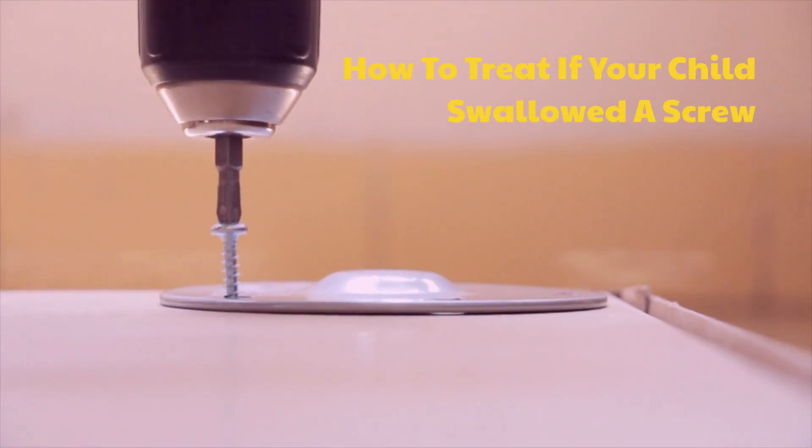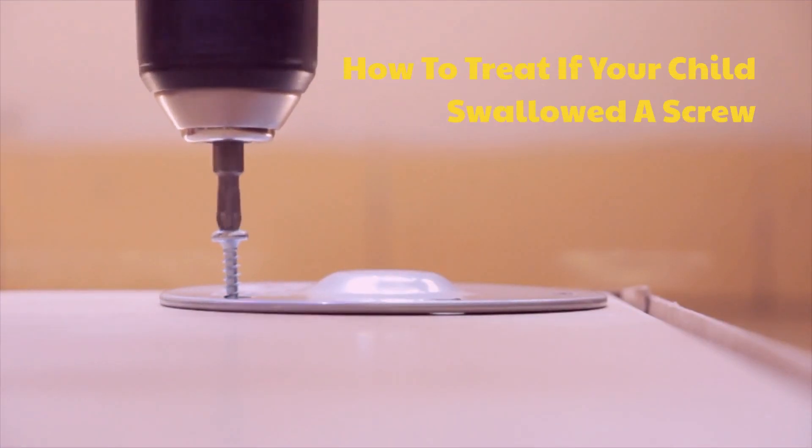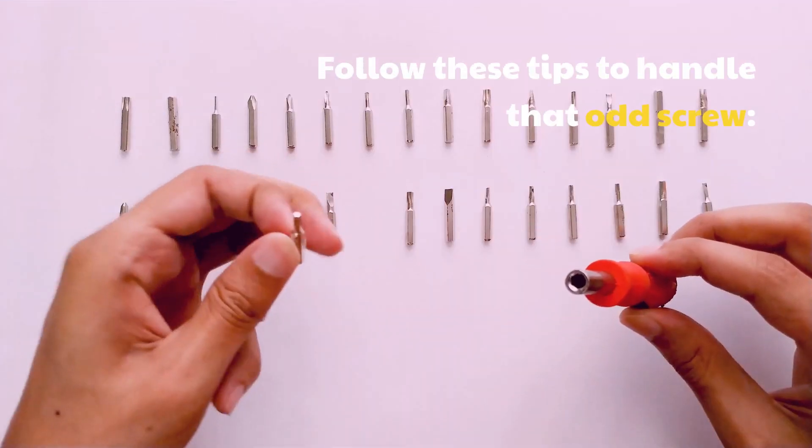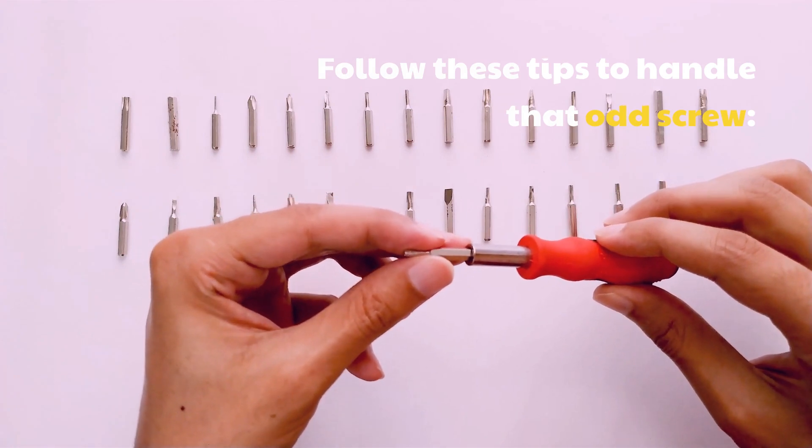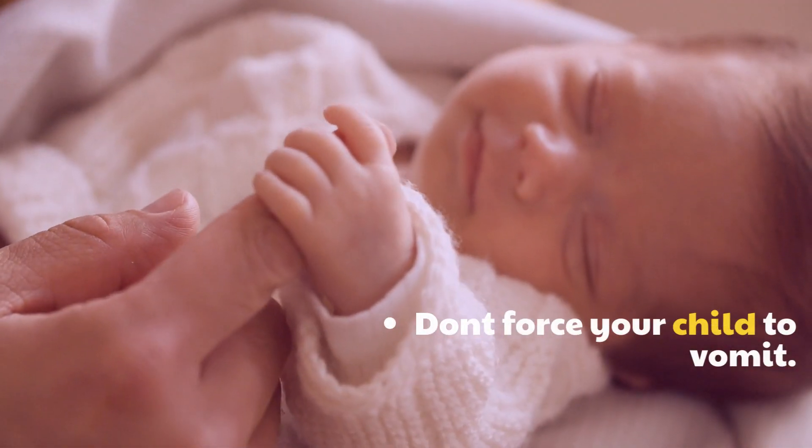Hard to treat if your child swallowed a screw. Follow these tips to handle that odd screw. Don't force your child to vomit.